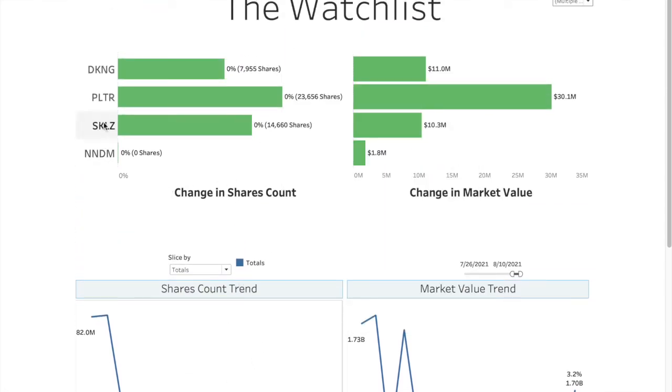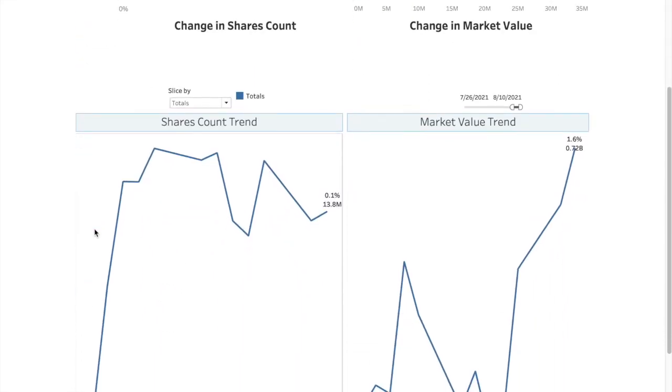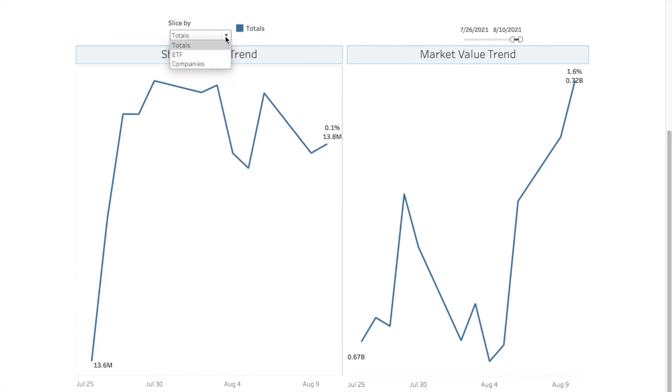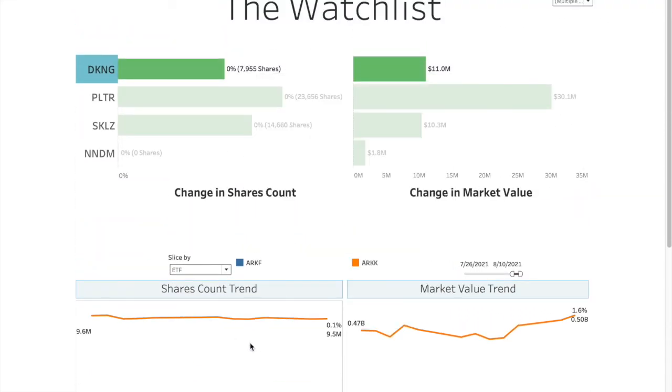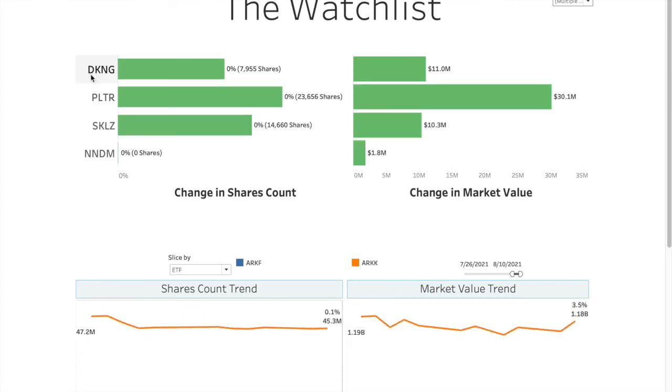So we're not going to go into the trends because there is hardly any change. But let me quickly show you how it works — if I click on DraftKings, it will show me the trend of how they have been holding DraftKings. This is the share count and this is the market value — they have $0.72 billion worth of market value for DraftKings. If we break it by ETF, it's mostly in ARKK, then ARKW, and then ARKF. Whenever there is a big change, we will take a look here and see what happened. That's your Daily Dose, guys. Please like and subscribe. I'll see you tomorrow with the Tuesday update.